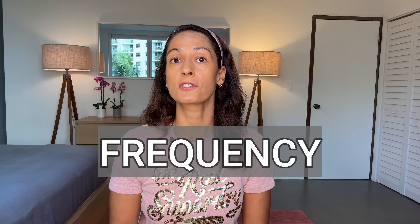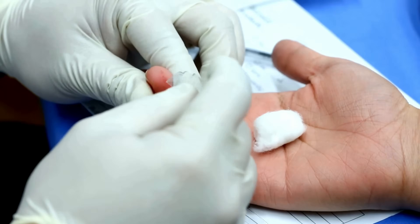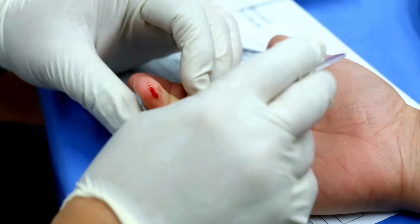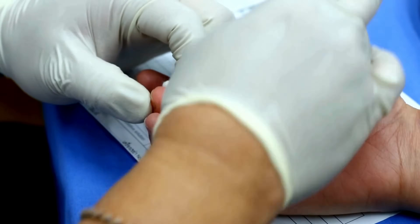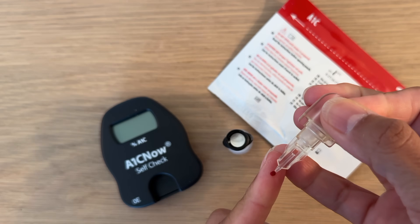Most often A1c is measured every three to six months, but for some people it's more frequent and for some it's less. You can have it measured in your doctor's office with a simple blood draw from your vein or a finger prick, or you can do it at home using an at-home test kit. I've found the at-home kits are really accurate — I've done 12 tests so far and only one came back higher than my actual A1c.